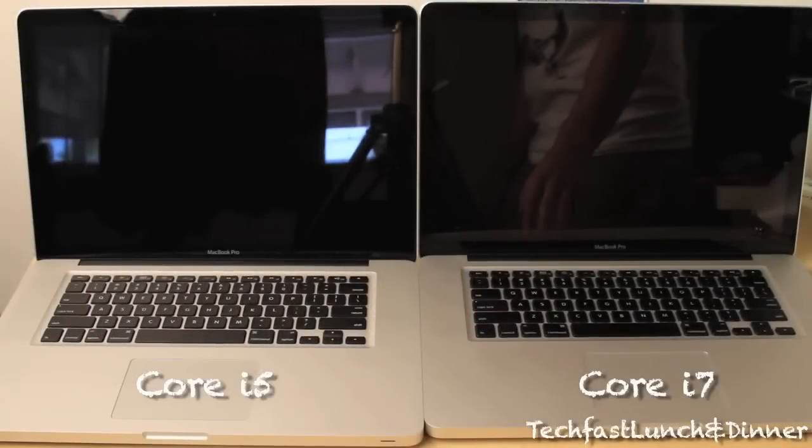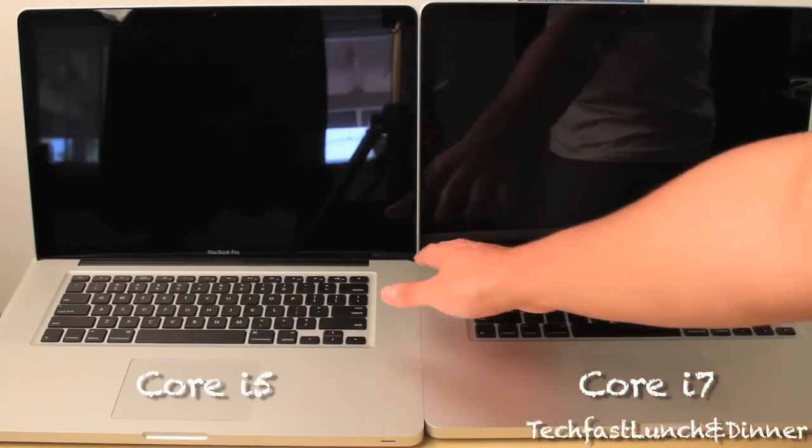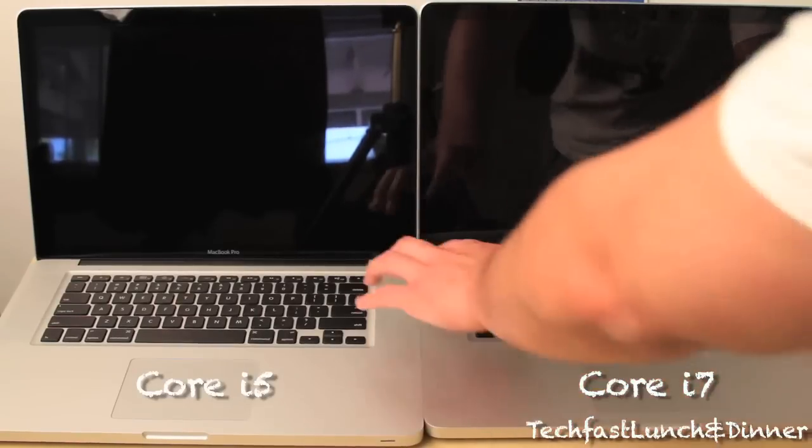What's up YouTube? Jonathan with TechFistLunch and Dinner here. I got the Core i5 and the Core i7 side by side. I'm going to do a quick boot up test, see which boots faster.